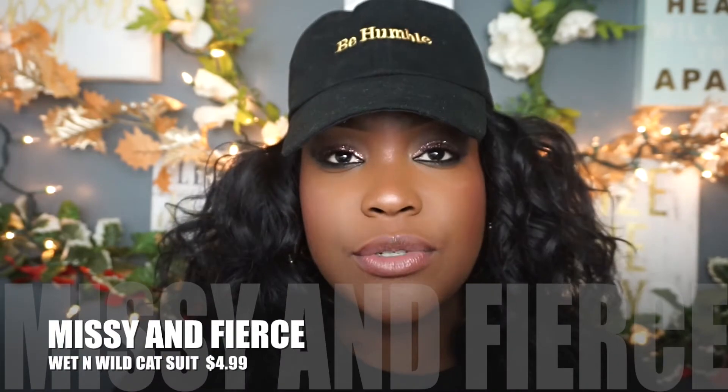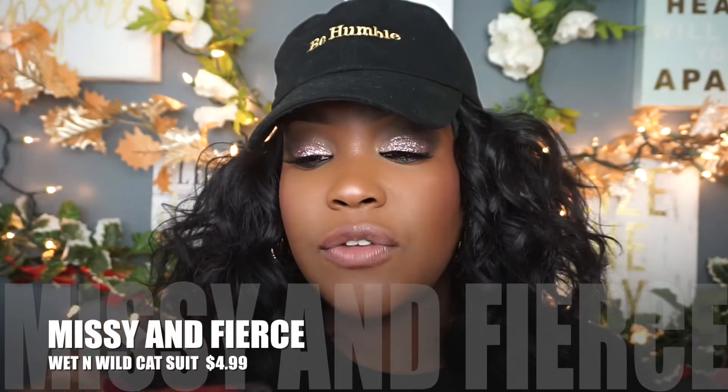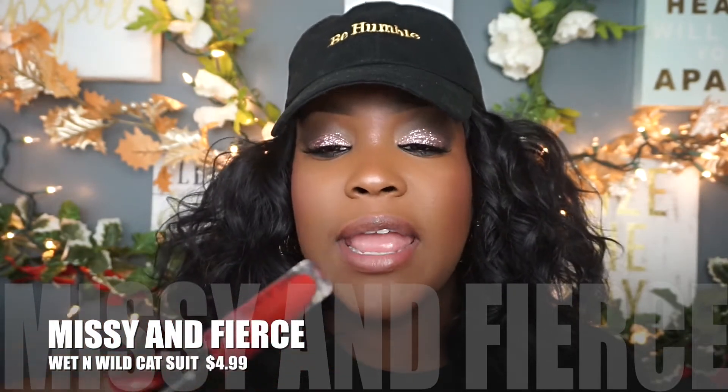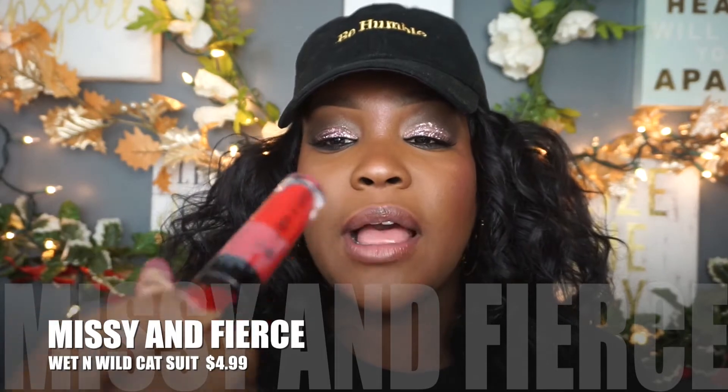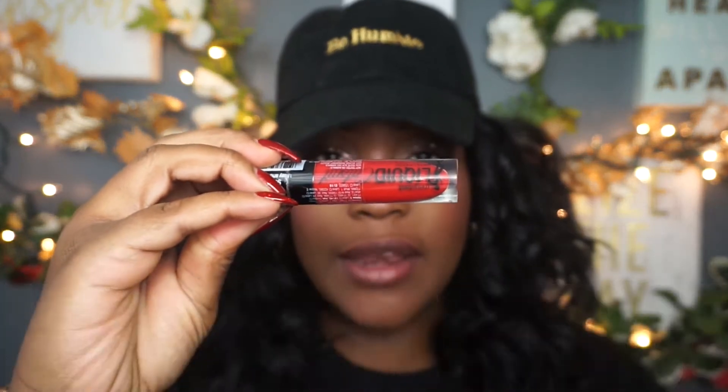The first lipstick we're starting with today is a drugstore lipstick — you're not going to pay more than five dollars. If you're in the market for red for the holiday, try the Wet and Wild lip color in Missy and Fierce. Trying it on — it goes on pretty smooth, the color payoff is there, very vibrant. It does not stay on long, so you will need to reapply quite a few times. For $4.99 you cannot beat it — use a red liner to kick it up a notch.